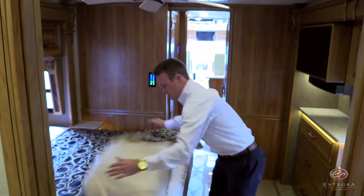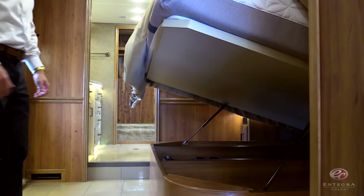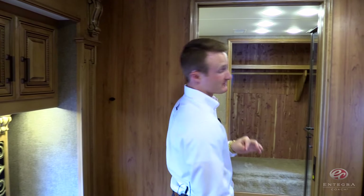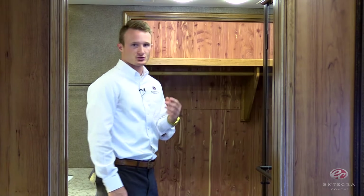In the bedroom, we've added a new, sturdier bed lift for ease of operation. In the rear of the coach, we've added a very convenient feature: automatic motion-sensing lights in the wardrobe.